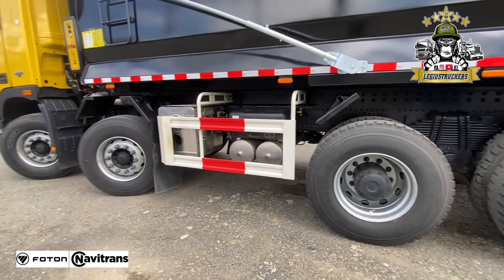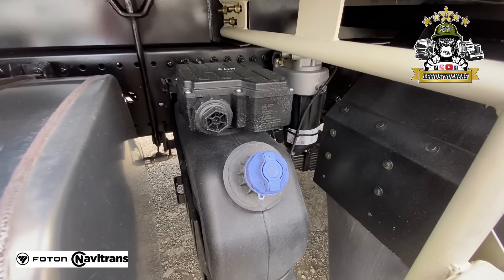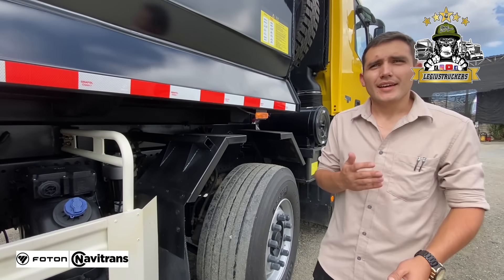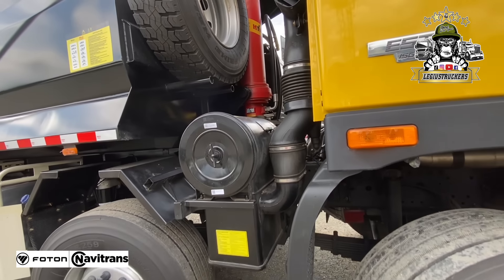Viene con un tiro, por si ustedes tienen la necesidad de jalar un volco más o un zorro. Viene con su tiro ya listo y adecuado para que ustedes pongan el enganche que más les convenga para las zonas donde ellos van. Un vehículo totalmente adecuado para Colombia. Este tanque de combustible en aluminio, yo le pongo que es de 100 galones. Es un tanque de urea, amigable con el medio ambiente totalmente.